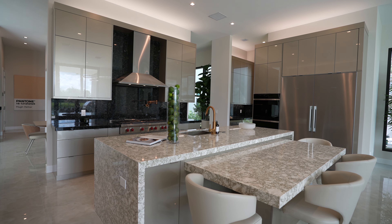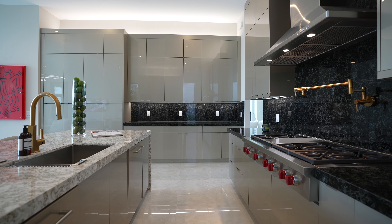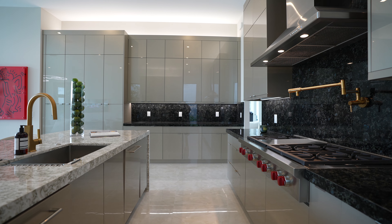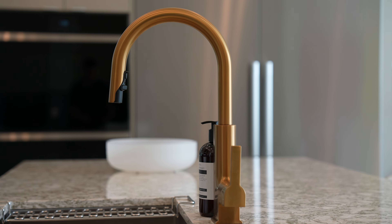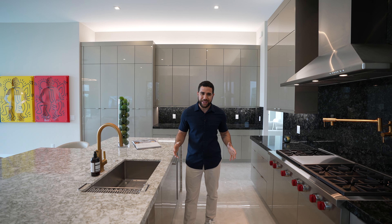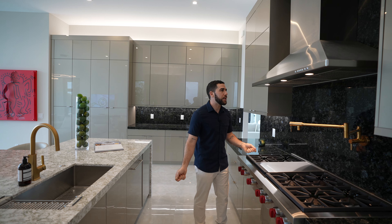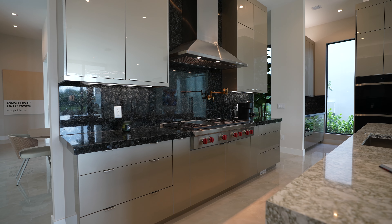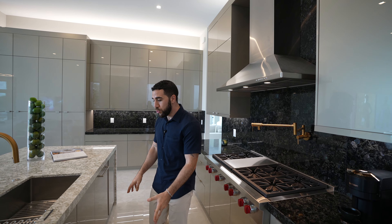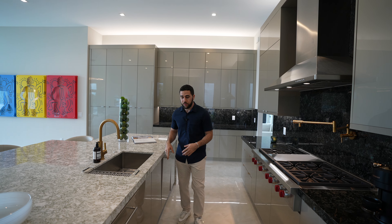The kitchen has a two-tone layout — this is not how the builder designed it; the owner customized it. You have one tone on one side and a darker tone on the other. Controversial, but I love it. There's a brass pot filler above, matching the brass kitchen sink with a gold finish — really elegant. You have a Wolf six-burner gas stove with a vent above, two dishwashers on each side, microwave, and oven.